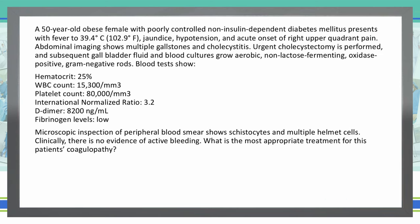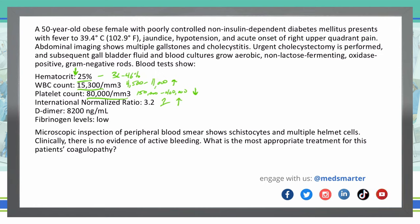Before we look at the answer choices, let's talk about these lab values. For a female, normal hematocrit is 36–46%, so 25% is low. White blood cell count is typically 4,500 to 11,000, so 15,300 is elevated. Platelet count is typically 150,000 to 400,000, so 80,000 is very low. INR should be around 1, so we are high. Normal D-dimer should be less than 0.5, so we are very high. Fibrinogen levels are already noted as low.